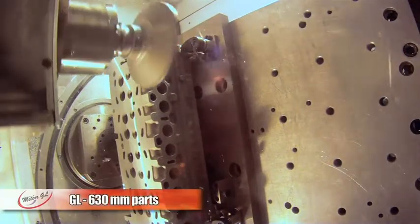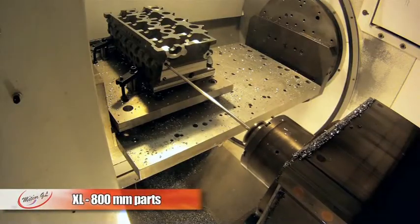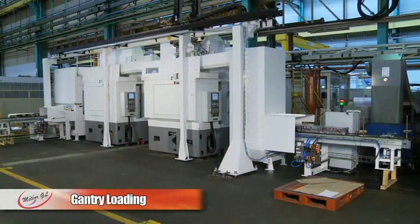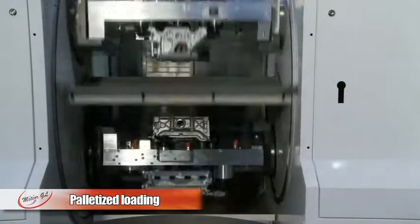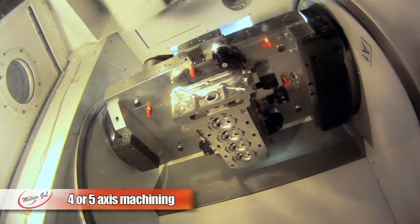The Meteor comes in several configurations: Meteor GL for parts of up to 630mm and Meteor GL XL for parts of 800mm. It comes in a non-palletised configuration with loading using a gantry for an automatic production line, or with a palletised configuration with manual or robot-type loading. It also offers the possibility of four or five-axis machining.